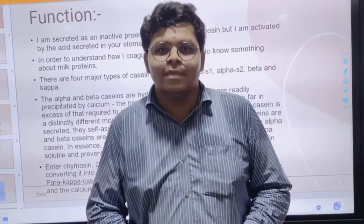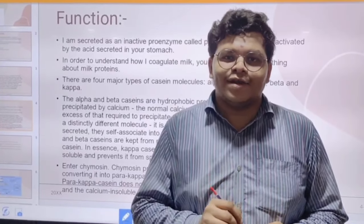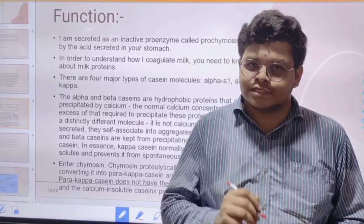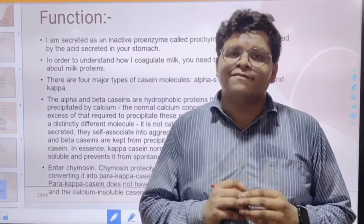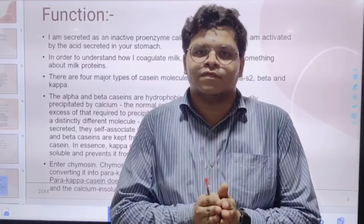In the initial condition, I am secreted as an inactive proenzyme — that is, prochymosin. In the stomach of animals, I am activated by the acid that is present there. My main function is the digestion of proteins.